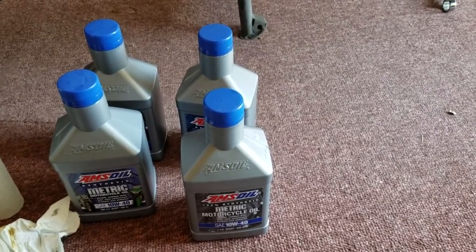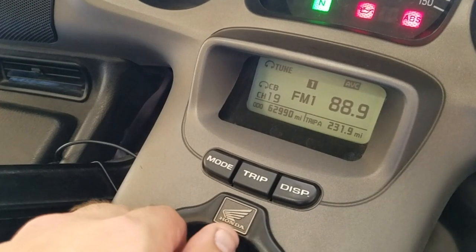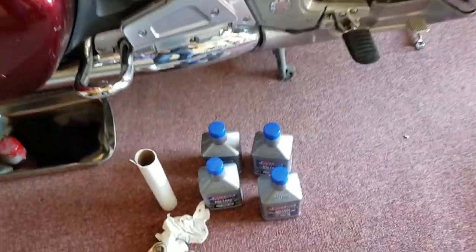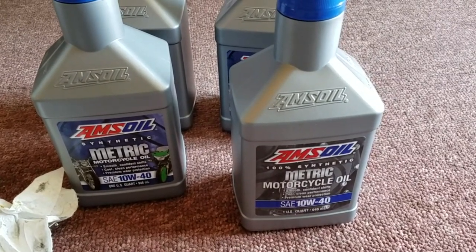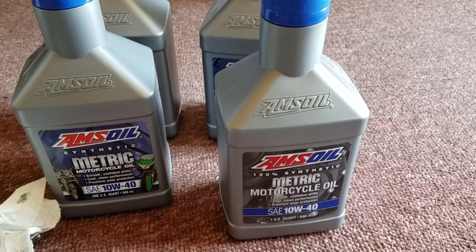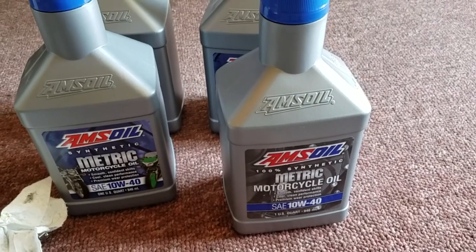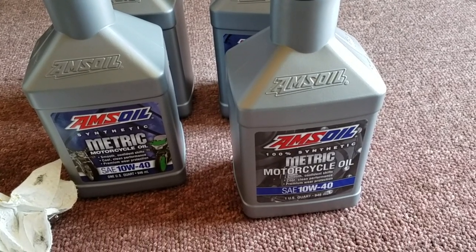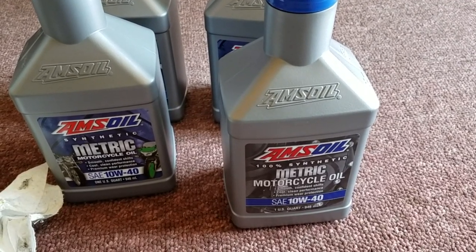Today's date is September 2nd, 2019. I have 6,200 miles on the bike and we're about to dive into AMSOIL. In a little over a year we'll find out if this was a good choice or not. The AMSOIL motorcycle metric oil, full synthetic — either it's gonna be the best stuff ever, the engine's gonna blow up, or I'm not gonna be impressed and go back to a standard synthetic Rotella. A year from now you'll find out.